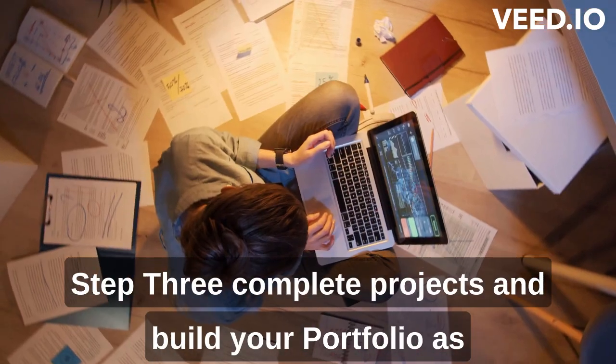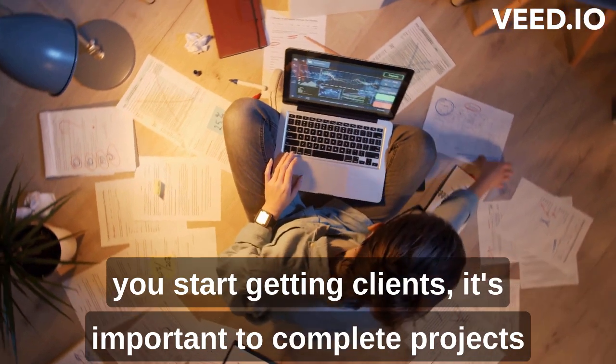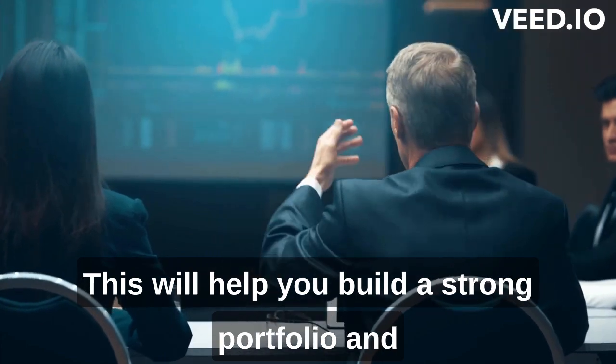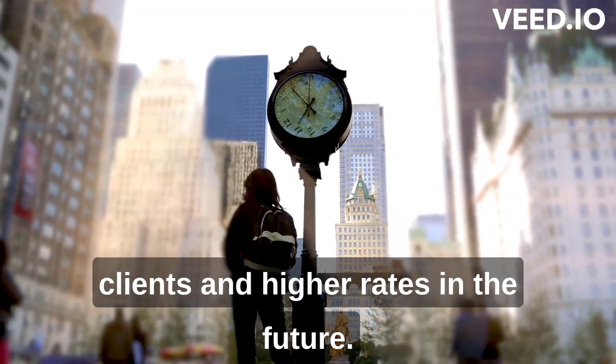Step 3: Complete projects and build your portfolio. As you start getting clients, it's important to complete projects on time and to a high standard. This will help you build a strong portfolio and reputation on the platform, which will lead to more clients and higher rates in the future.